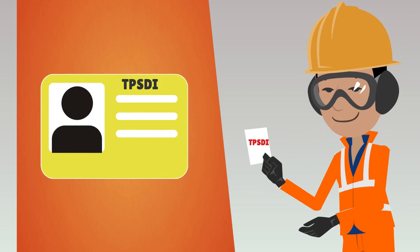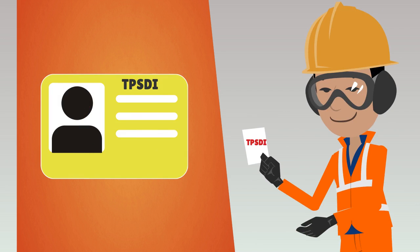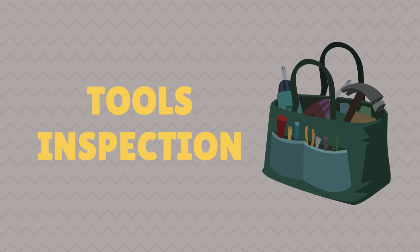After this, the toolbox talk is conducted. In the toolbox talk, the first thing we have to do is check workman certification. Every worker should be TPSDI certified. Then tools inspection is done.